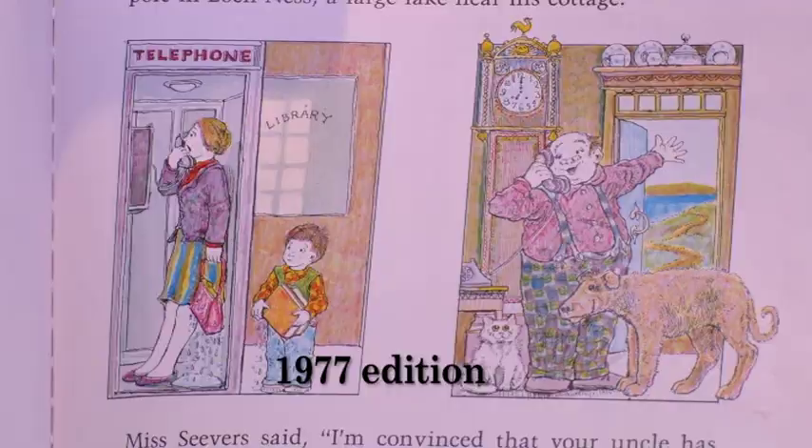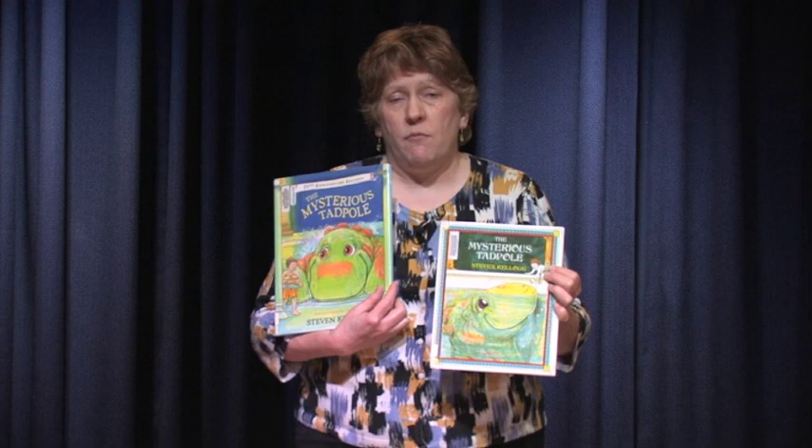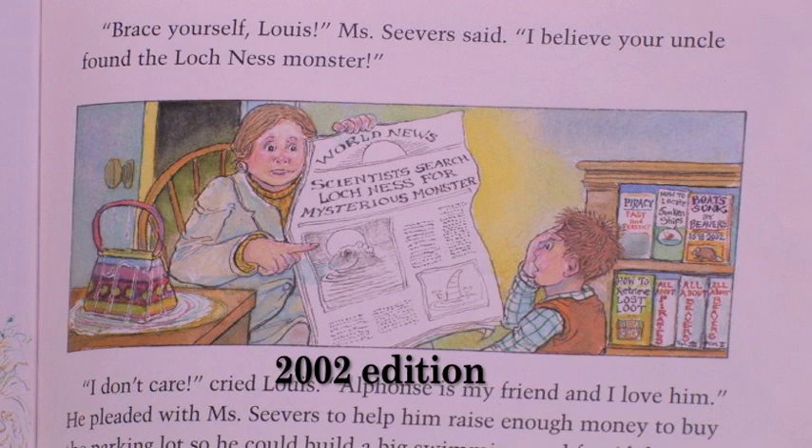But this raises the question. Everybody fell in love with the original version of The Mysterious Tadpole — it was a hugely successful book that helped make Stephen Kellogg the star author that he is. So when he changed the story and changed the illustrations, what does that do with the book you grew up with and loved? It's still a great book, but it's just an interesting question to ponder.